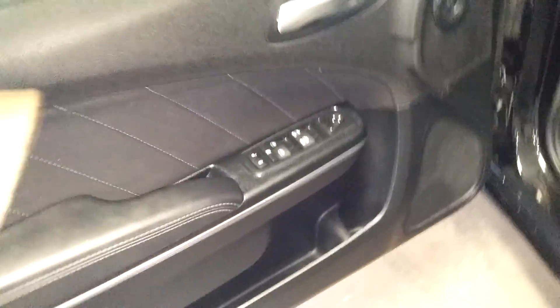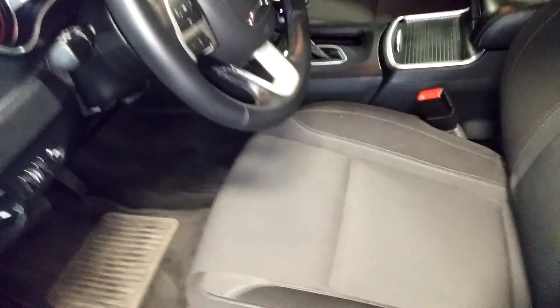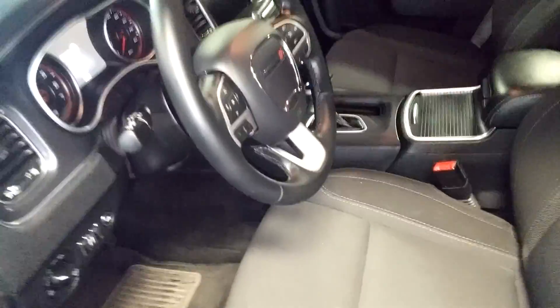Coming around, we do have a heavy scratch here — looks about three inches, or just under three inches. On the rear door, that's about it. Of course, you get your power windows, power door locks, and your power mirror.